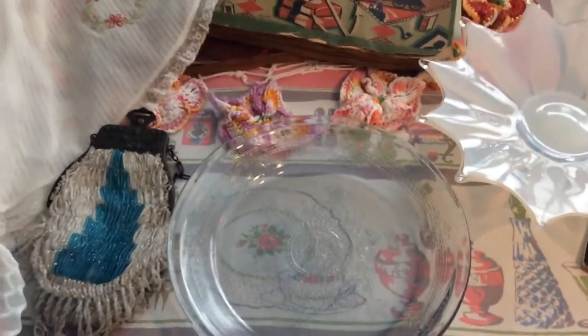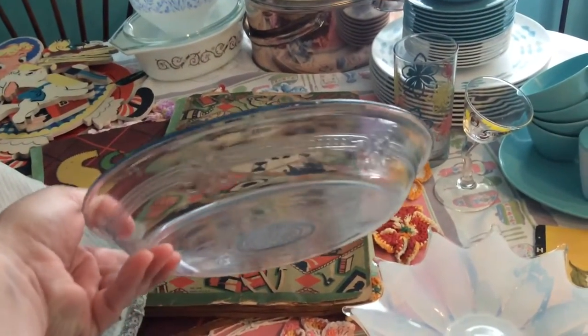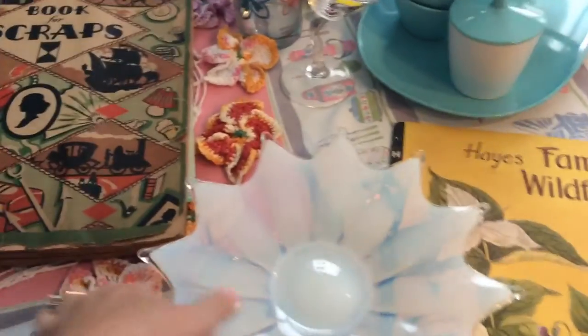I got two of these and I paid two dollars a piece. They are Fire King pie plates — they're so pretty. I love the ones that are etched like that and they're both identical.